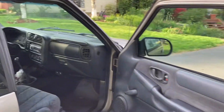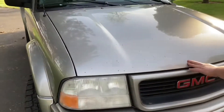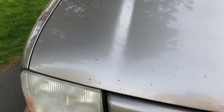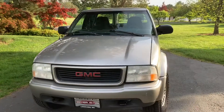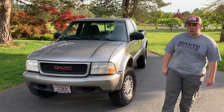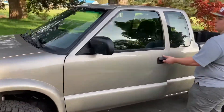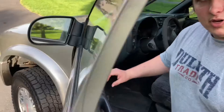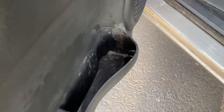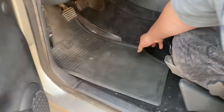It does have some rock chips on the hood unfortunately. I think the previous owner was a bigger guy who used it as a work truck. He smoked — the inside doesn't smell too bad, but he put out cigarettes in this tray down here, which is why it's all discolored from burnt plastic. He also put cigarettes out in the carpet.